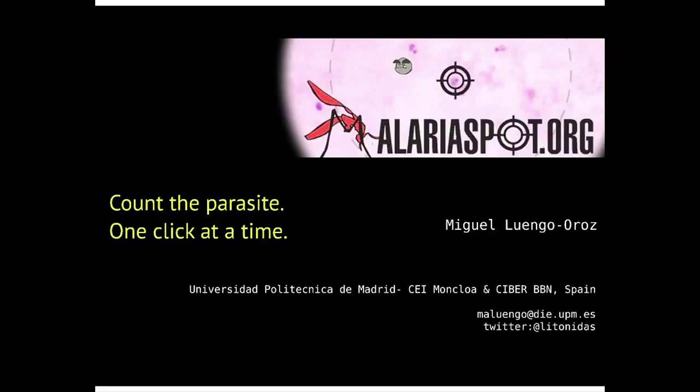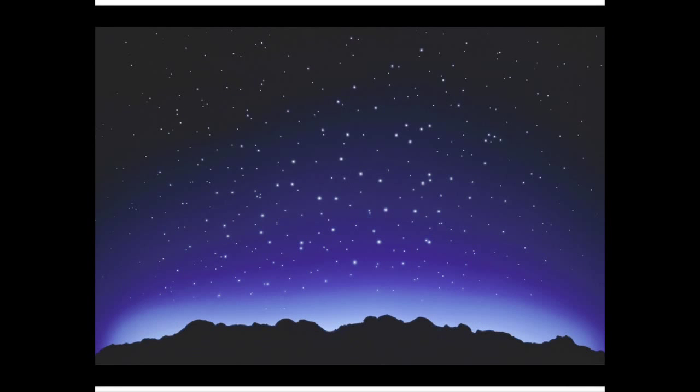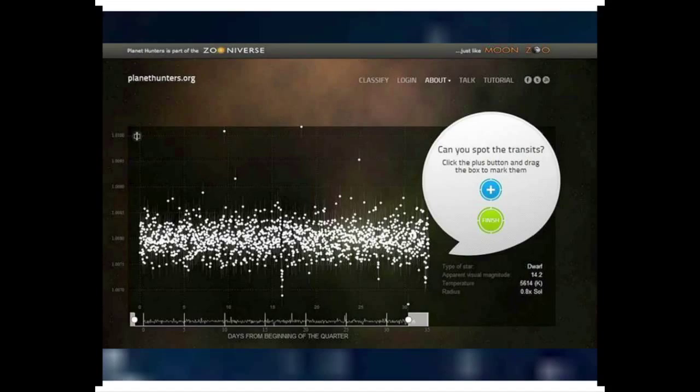Good morning. I want to start from the beginning, asking if any of you have ever discovered a planet outside the solar system. Me neither, but if you go to the web page planethunters.org, you can try to discover them from the couch of your home.